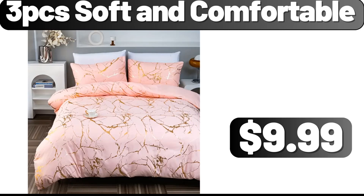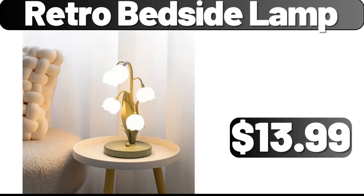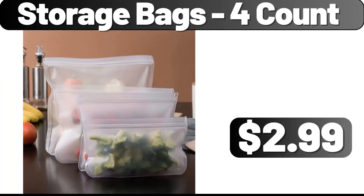3 PCS Soft and Comfortable, $9.99. Electric Spin Scrubber, $3.99. Retro Bedside Lamp, $13.99. Electric Pepper and Salt Grinder Set, $4.99. Steel Egg Blender, $0.99. Storage Bags 4 Count, $2.99.